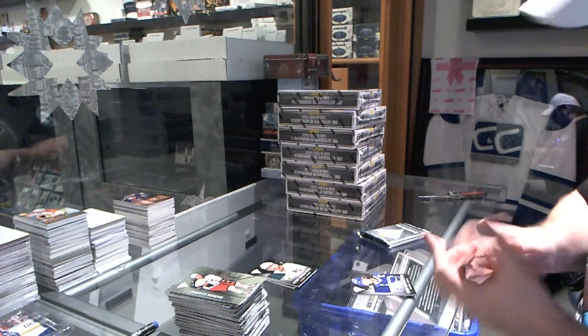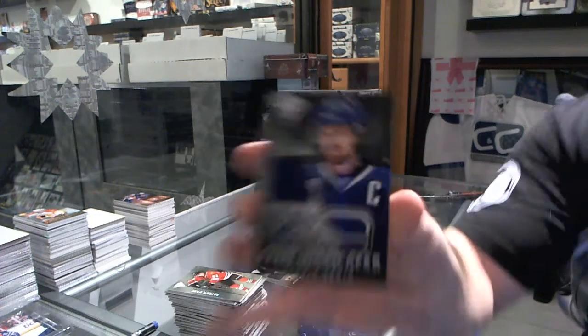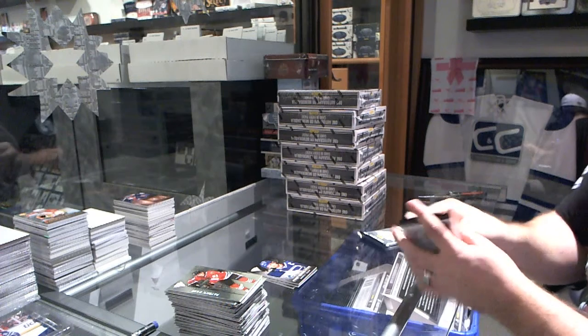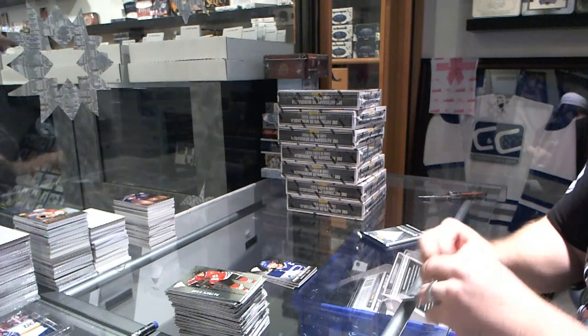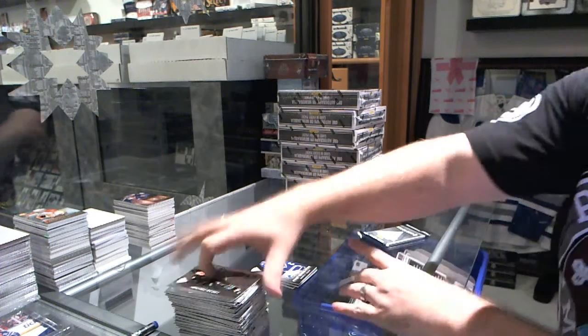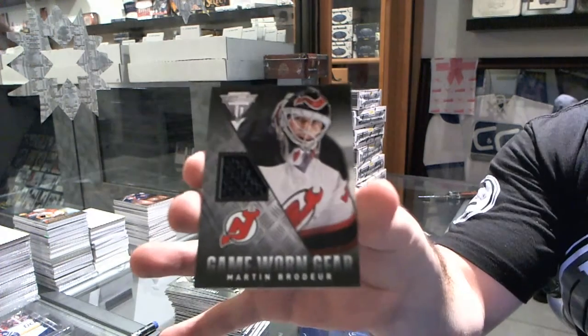For the Vancouver Canucks, game-worn gear of Henrik Sedin. For the New Jersey Devils, game-worn gear of Marty Brodeur.